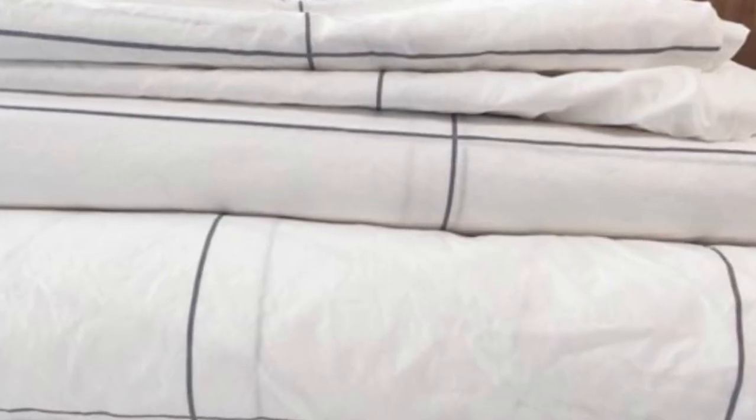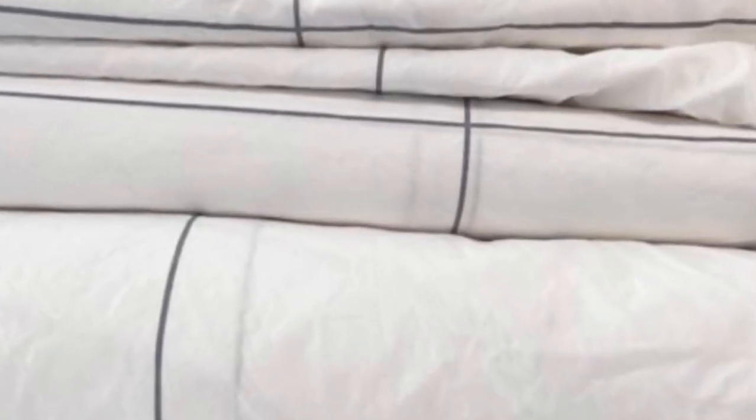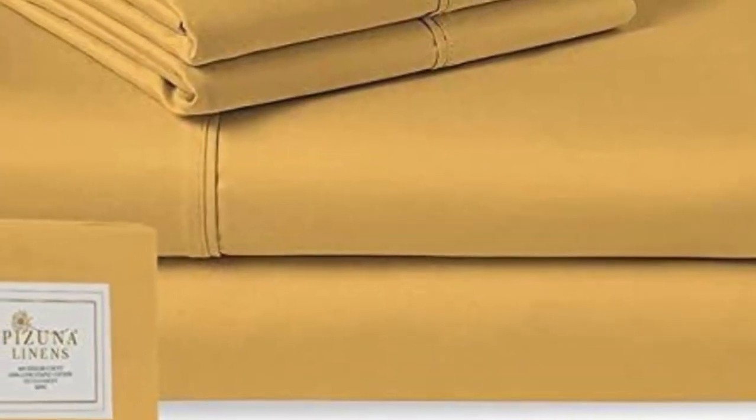A lot of online companies like Pizuna offer return or exchange windows. From the day the Pizuna sheets arrive, you'll have 30 days to try them out. For some, this might be ample time, but for others, this might be too quick of a turnaround.